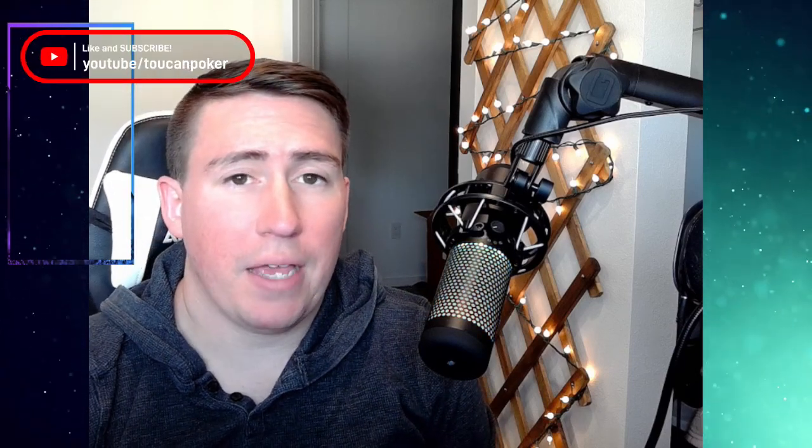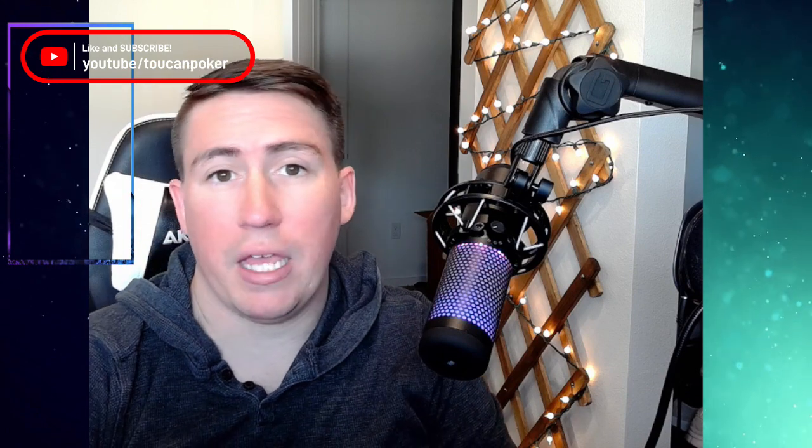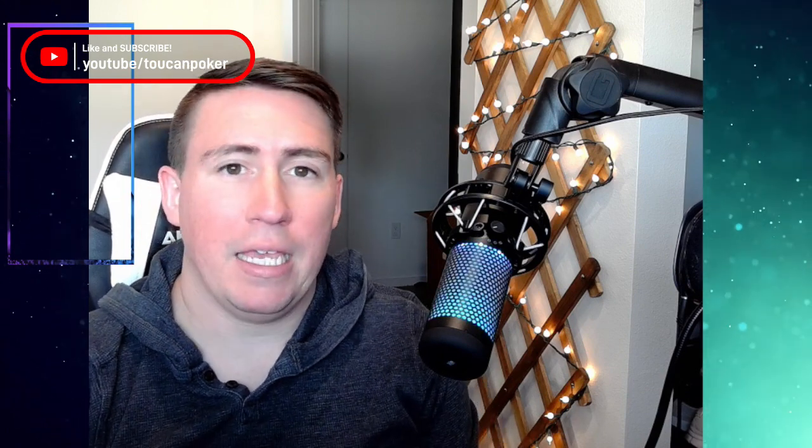Hey guys, so this is my first ever poker vlog and I'll be going over a PLO session that I had on Monday. It's basically got everything you could ever ask for in a poker vlog: I have quads, I ran into a royal flush, I got felted, and I sun-ran the whole time to end up having the biggest cash out in the history of the poker room after I got felted. I played with an EPT champion, Kevin McPhee, who has over $6 million in tournament winnings. It's just basically the best session ever. My name is Bryce, AKA Toucan Poker. Let's get right into it.